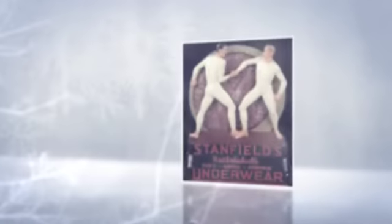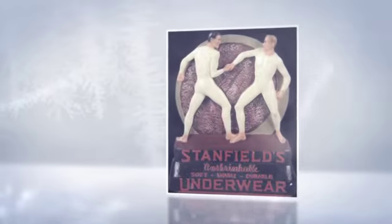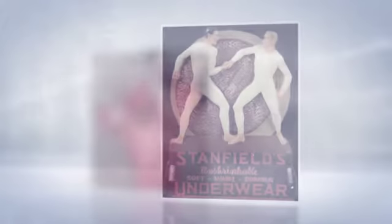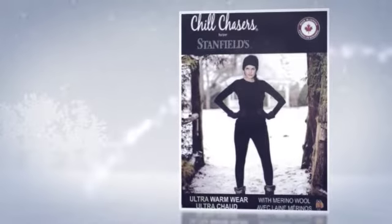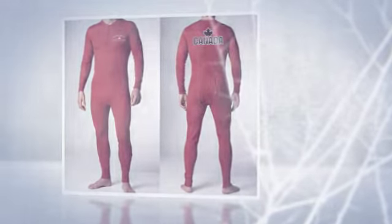Long johns, pull them on — bitter winds are blowin', chilly limbs need tuckin' in when frigid flakes are snowin'. Long johns, johns, feel that woolly nap, button up the open front and button down the flap.